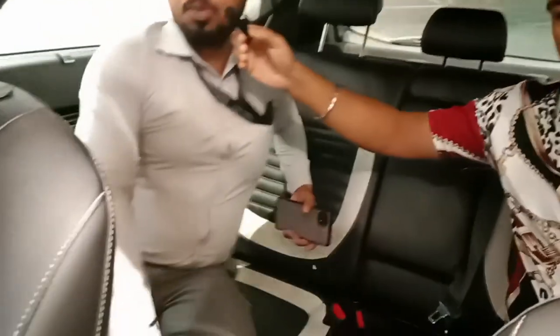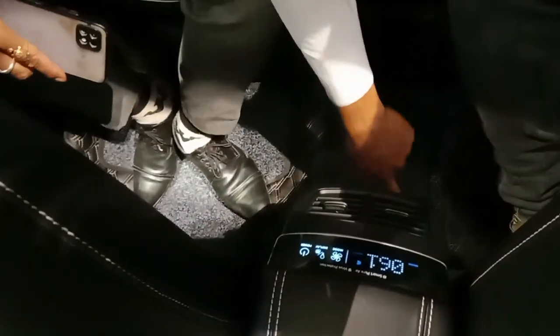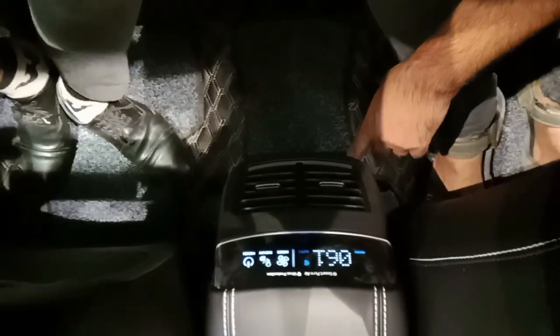Does our car need to have an air purifier? Yes, this is the rear view with air purifier. There is a charging option as well. We are using it for the interior. So we have to look at the exterior.